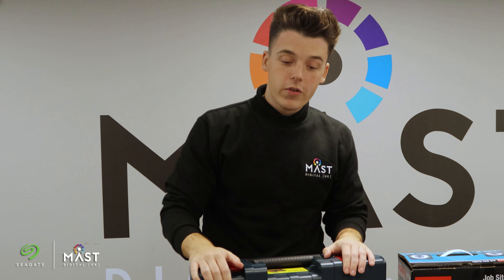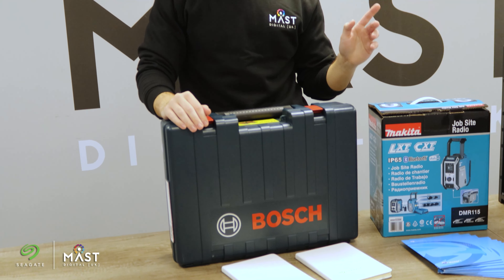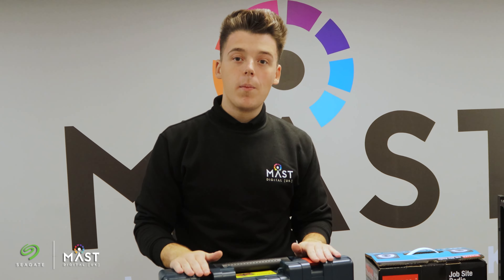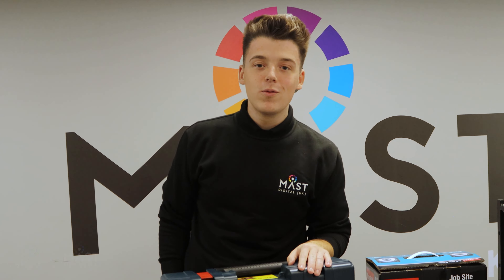And finally, our last giveaway was the Bosch Lightweight Cordless Drill. This is retailing at over £400 — this is a weapon for any engineer's arsenal. I'd like to thank everyone who made it this far, because you had to buy five or more drives throughout September and October. So let's go over to the spinny wheel now and find out who won.